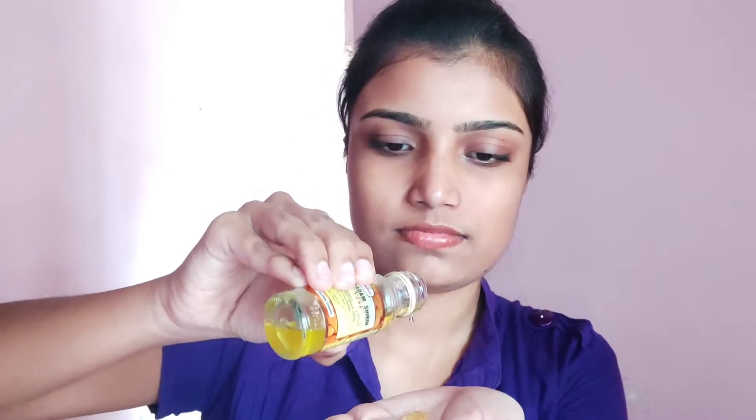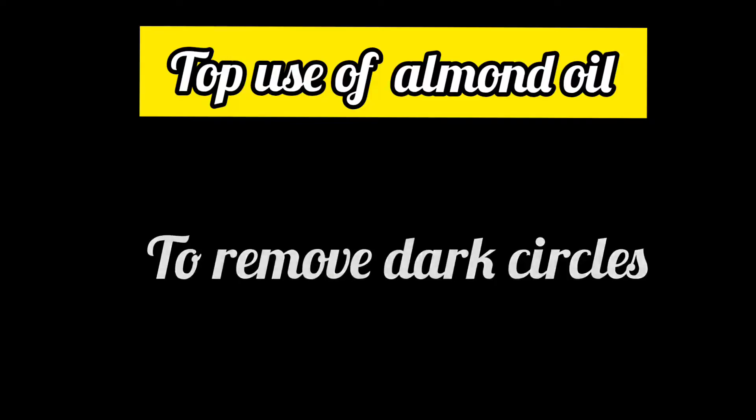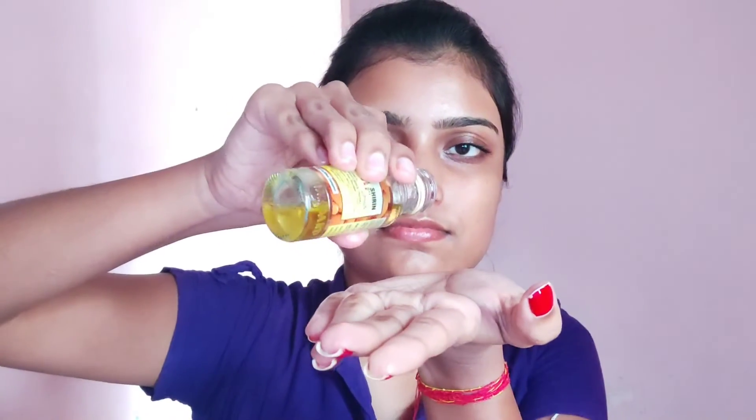The first use of almond oil is that you can use it as a moisturizer. If your skin is dry, then apply almond oil on your face. The second use is to remove dark circles. If you have dark circles, you have to take one drop of almond oil and apply it around your eyes using your fingers.